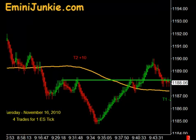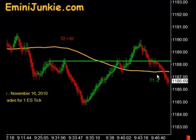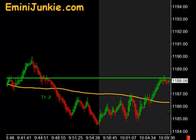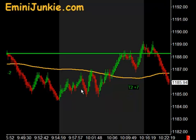We then pushed back up to our moving average, actually got across through it and got a signal long. We were able to get our first contract off, but there was no follow-through to the upside — T1 minus two on that particular trade. As we came back down through our moving average we had another opportunity that did not fire; we didn't have a complete signal there.